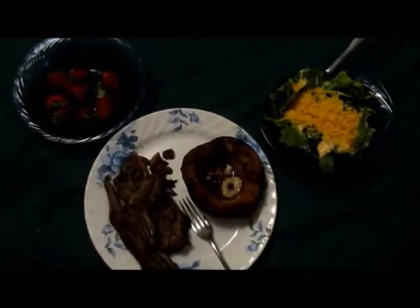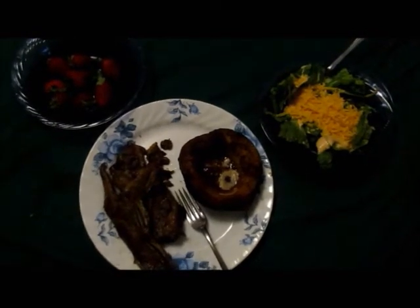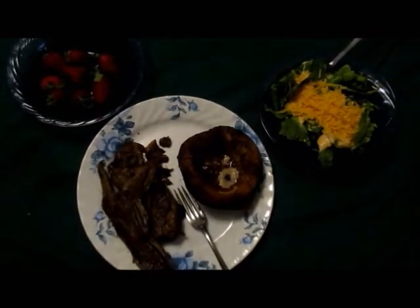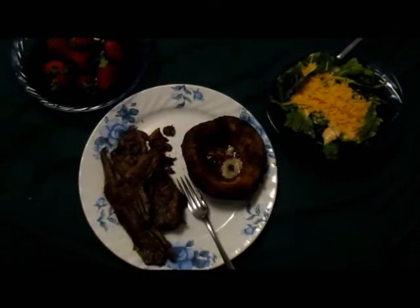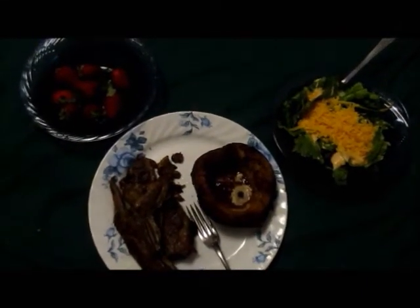Dinner tonight is teriyaki short ribs beef, acorn squash made with honey, cinnamon and butter, and a salad with cheese and strawberries.